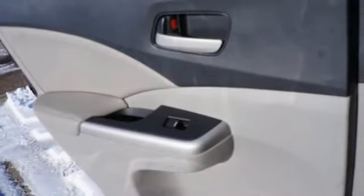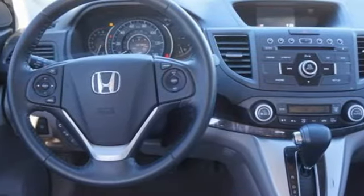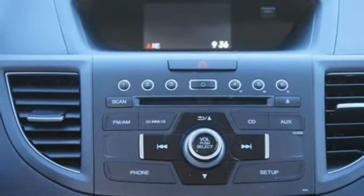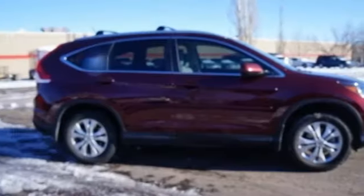Bluetooth hands-free link, external memory control, express open and closed sliding and tilting sunroof, power windows and power heated mirrors.